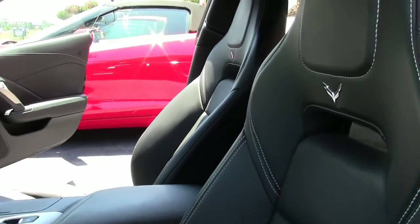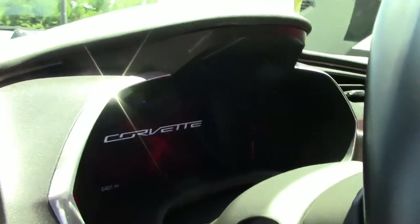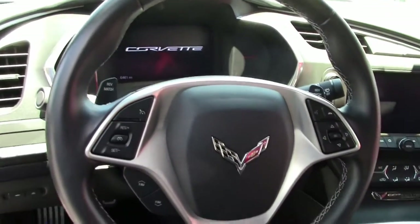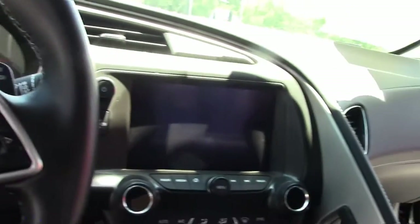This is a one-owner car, and it is considered a loaded car — we'll have the Nappa leather seats with the console and the dash, dual mode exhaust, Bose stereo, and the Michelin Pilot Sports.